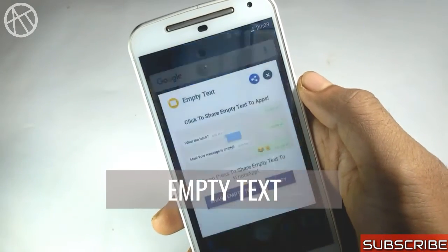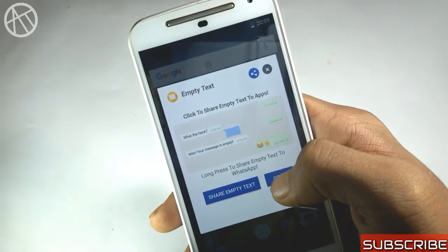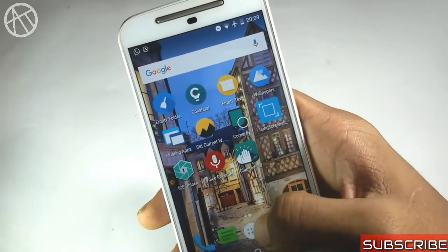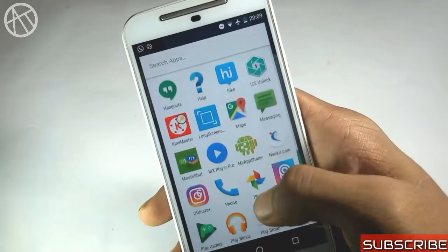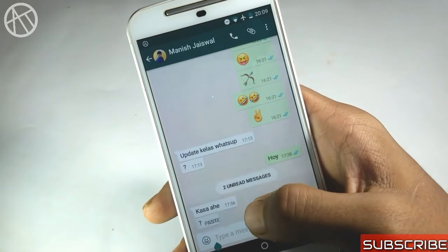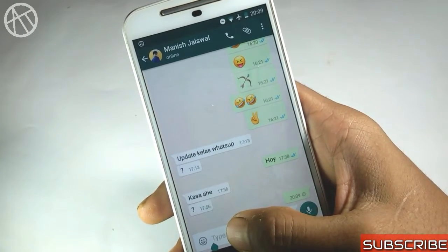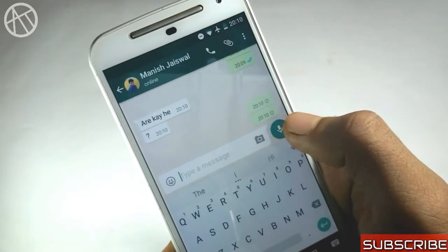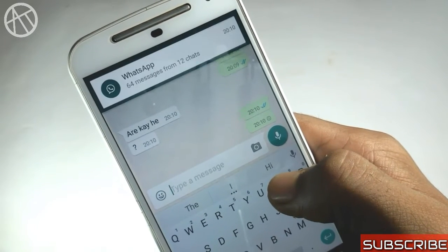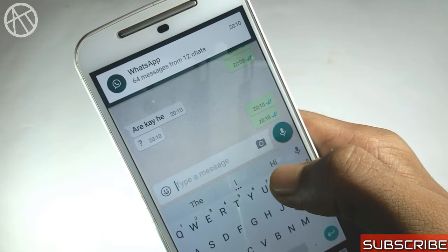What if you could send an empty text to your friend, leaving them confused? The next application makes this job very simple — just open the app, copy the empty text, and send it to whoever you want. Also a cool trick: you can set your Facebook name as blank text and prank everyone.